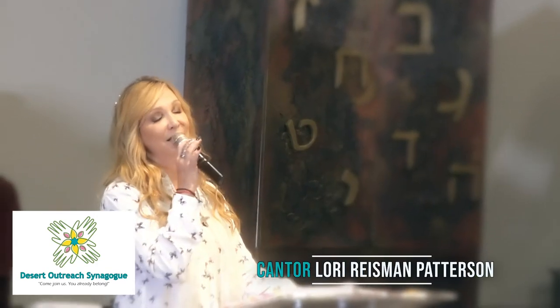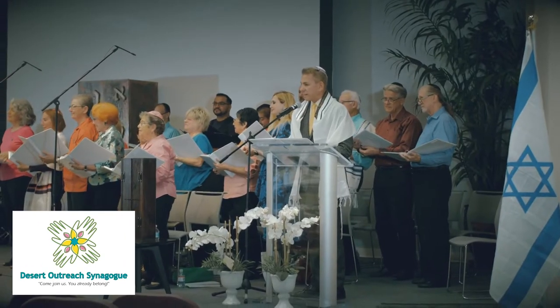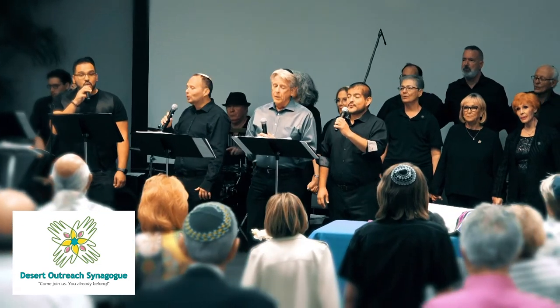Welcome to Desert Outreach Synagogue, the voice of the valley — a place called home to anyone who needs one, a place of incredible music, community, conversation, and connection. Desert Outreach Synagogue is a place for everyone. Come join us. You already belong. Hallelujah.